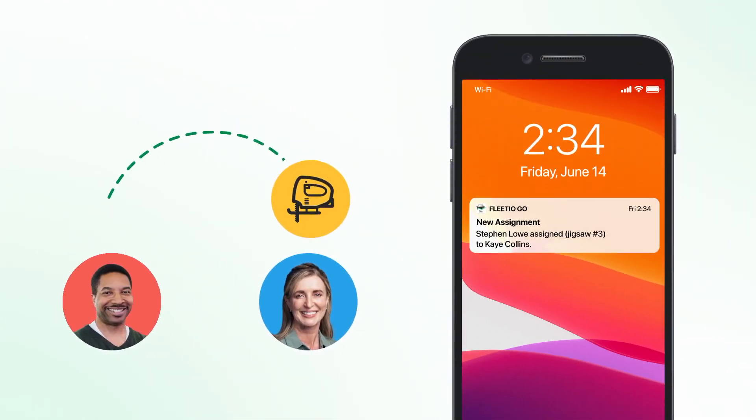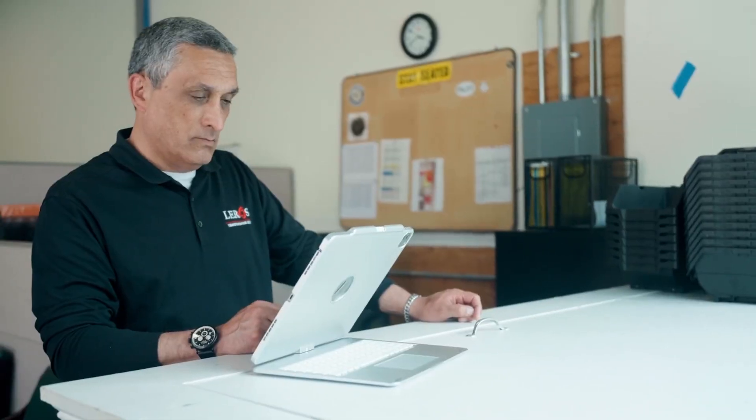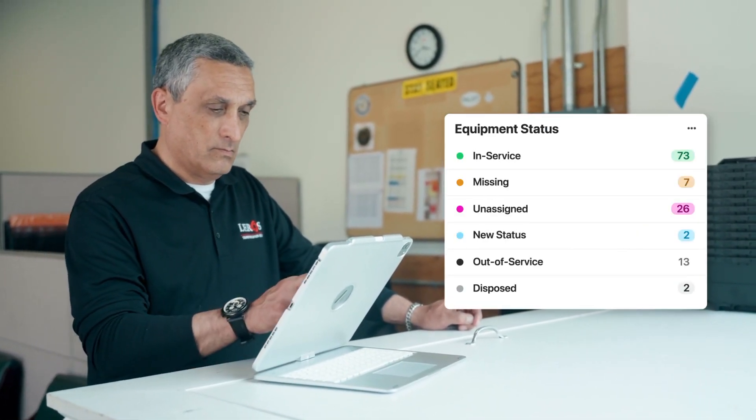Plus, you can get notified immediately when the equipment that you care about switches hands. You also gain insight into how often your equipment is being utilized. And from a fleet manager's view, you can leverage dashboard widgets so you can make quick decisions with the rest of your fleet in view.